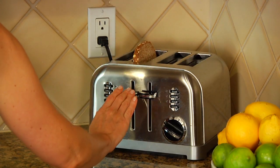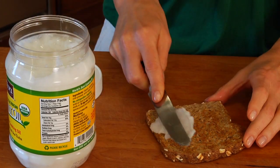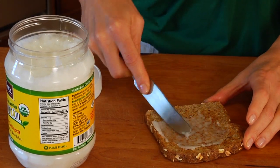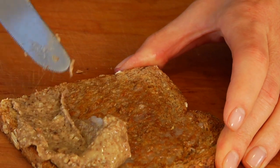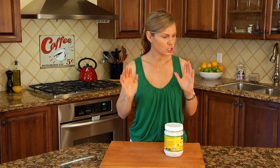I use coconut oil nearly every morning, and my latest breakfast addiction is a slice of Ezekiel bread toasted up, and then topped with a spread of coconut oil, a spread of almond butter, and a little sprinkle of kosher salt. To die for.